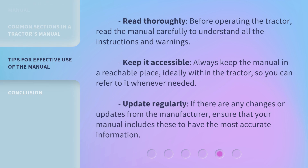Read thoroughly: before operating the tractor, read the manual carefully to understand all the instructions and warnings. Keep it accessible: always keep the manual in a reachable place, ideally within the tractor, so you can refer to it whenever needed. Update regularly: if there are any changes or updates from the manufacturer, ensure that your manual includes these to have the most accurate information.